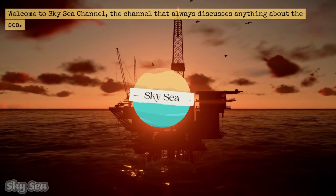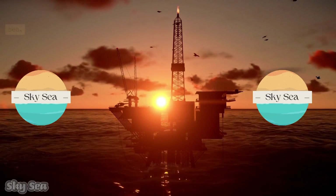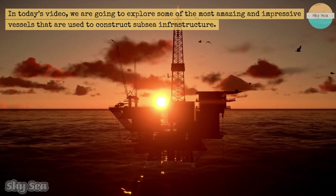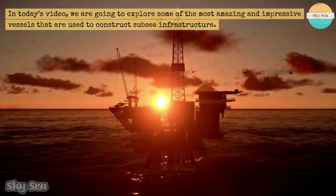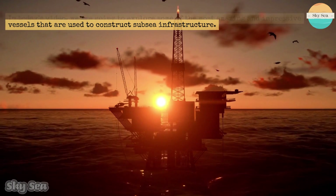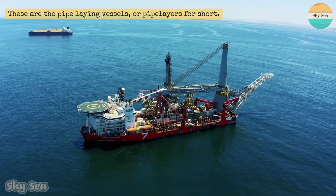Welcome to SkySea channel, the channel that always discusses anything about the sea. In today's video, we are going to explore some of the most amazing and impressive vessels that are used to construct subsea infrastructure. These are the pipe-laying vessels, or pipe layers for short.